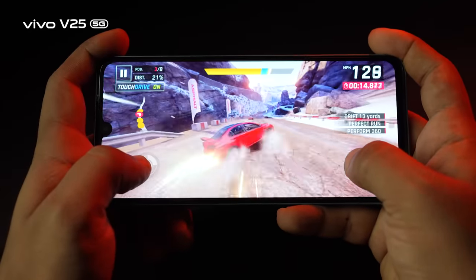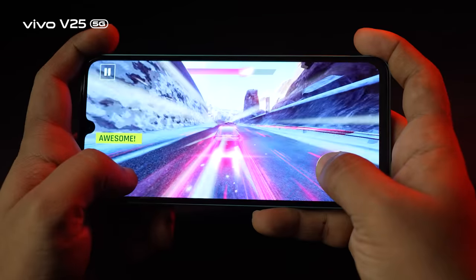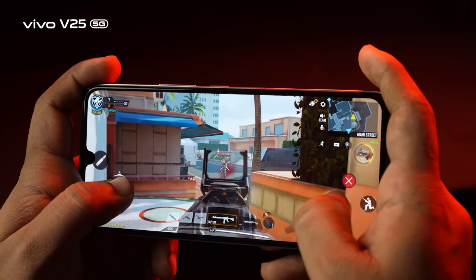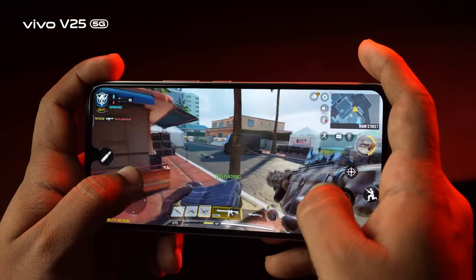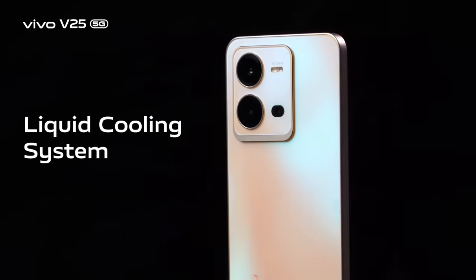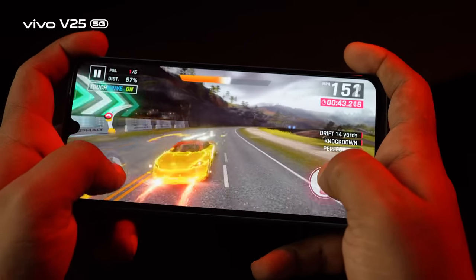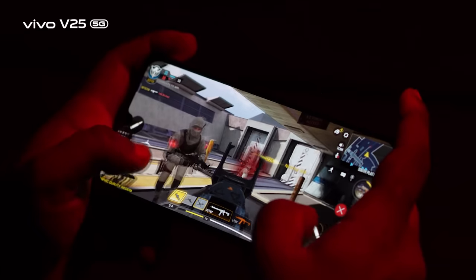The gaming performance of this device is impressive. Popular titles like Asphalt 9 and even Call of Duty deliver a lag-free experience. Thanks to liquid cooling vapor chamber technology, even during high-graphics and intensive gameplay, the body temperature remains stable and manageable.